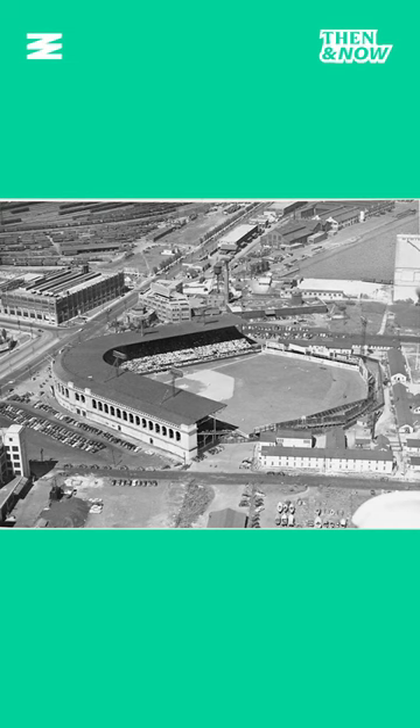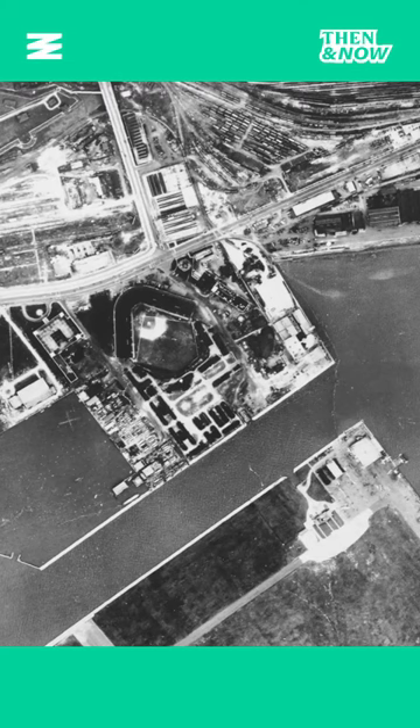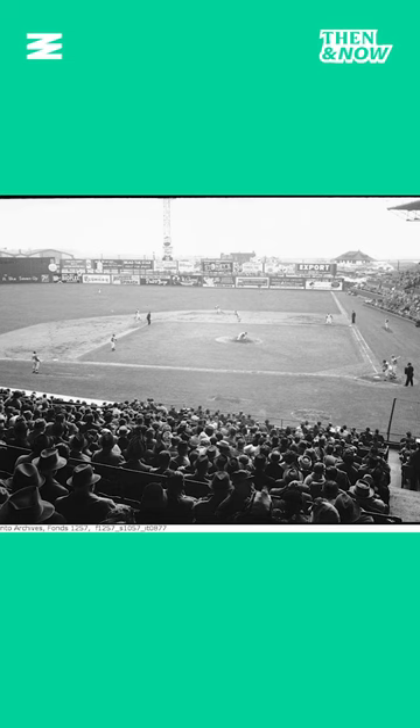In 1926, Maple Leafs Stadium opened at Bathurst and Fleet Street, right here. Check out this aerial photo of the stadium in 1947 and compare it to today. The 23,000-capacity stadium was used until the departure of the Maple Leafs in 1967, with the stadium demolished the following year. This brings on a decade, sadly, without baseball.